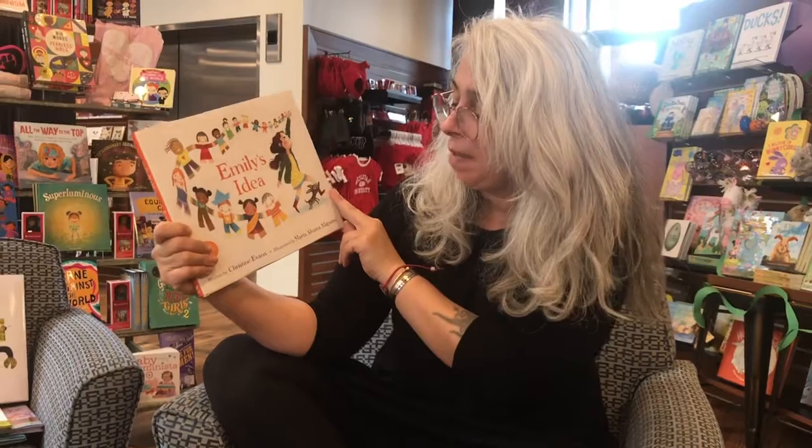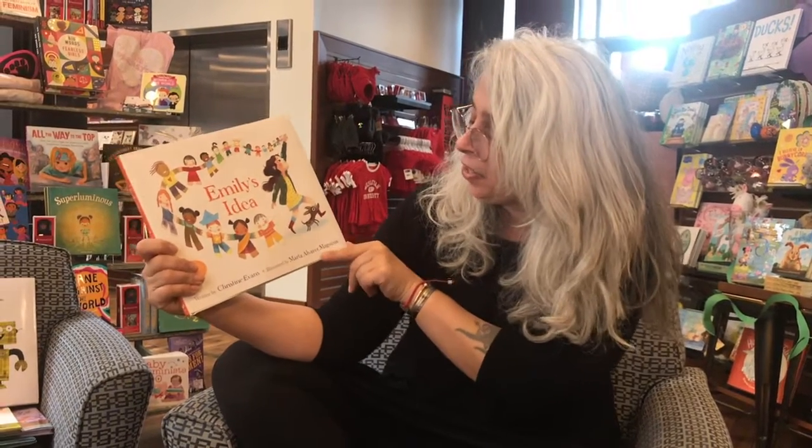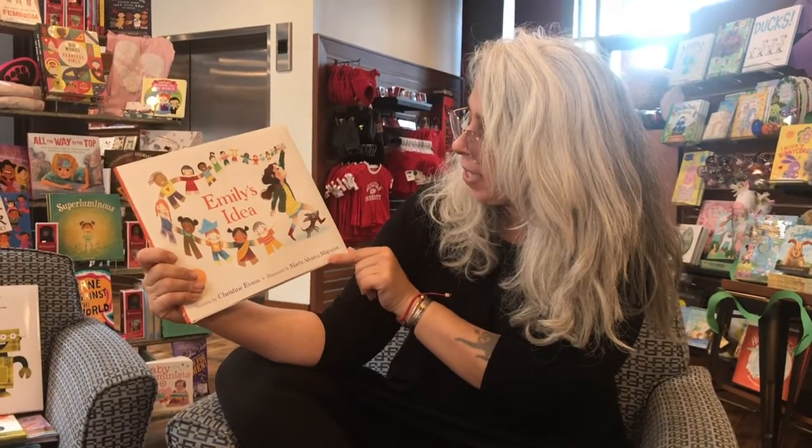Second one. Emily's Idea. Written by Christine Evans and illustrated by Marta Alvarez-Miguens.